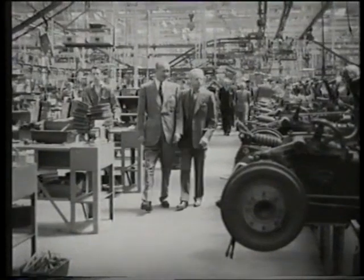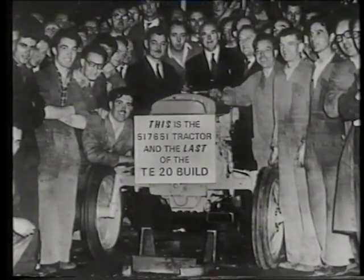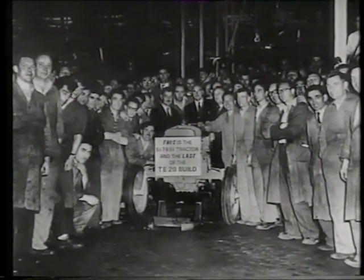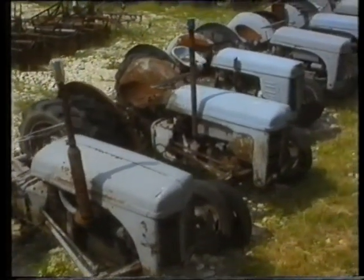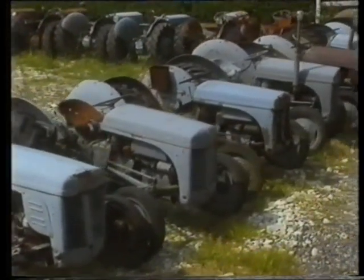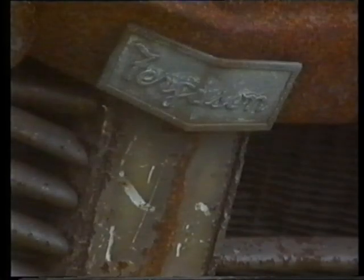In 1953, Harry Ferguson, by now nearly 70, sold out to the Canadian firm Massey Harris. Just two years later, production of the TE20 came to an end. In ten years, over half a million tractors had been made — more than any other single British model before or since. It was not Mr Ferguson's intention for production to stop; he'd be making it today if he was still around. But fashions change, and the 1960s saw the end of the TE20 era. Farms were getting larger, so tractors did too — all over the country, farmers replaced their 26-horsepower Fergies with new tractors of up to 100 horsepower.